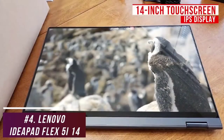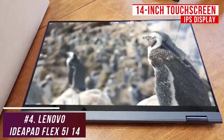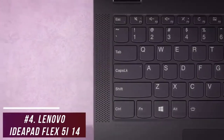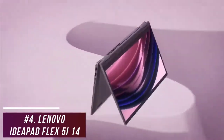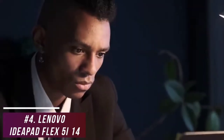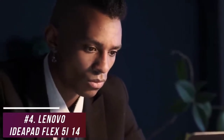It has a large 14-inch touchscreen IPS display with FHD resolution, which produces a crisp image that's ideal for viewing content and taking notes, although it lacks some brightness. On the inside, it uses an Intel Core i3-1115G4 processor, Intel UHD graphics, and 4GB of RAM, so it can easily handle day-to-day tasks like web browsing, streaming video, word processing, video conferencing, and some more demanding tasks like casual gaming or creating content.